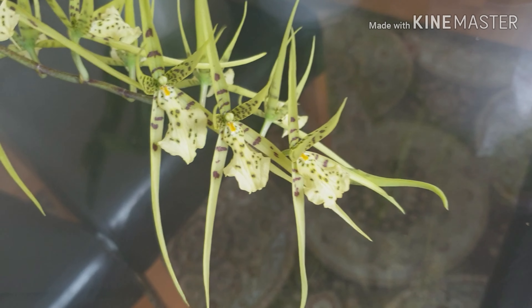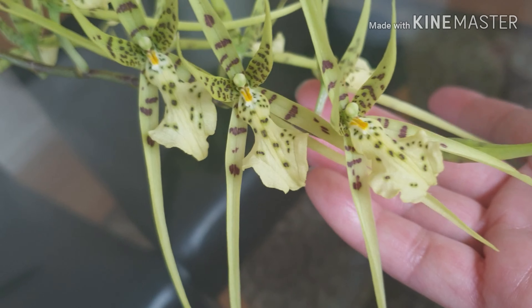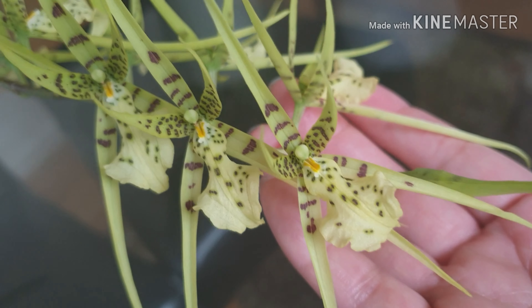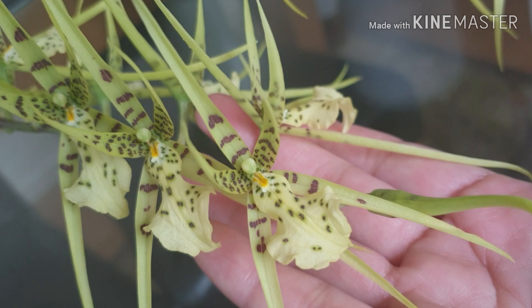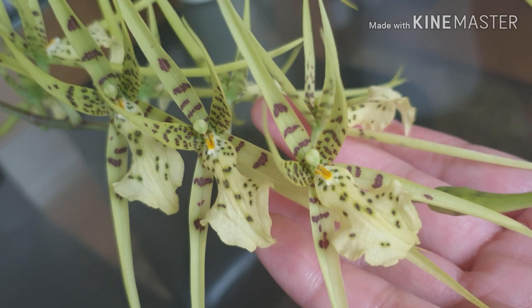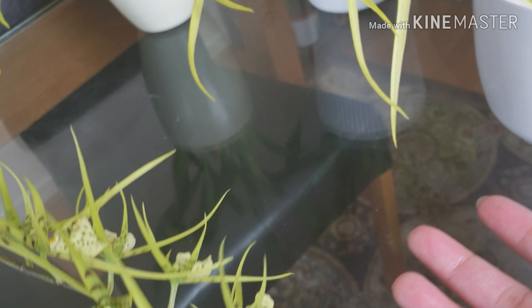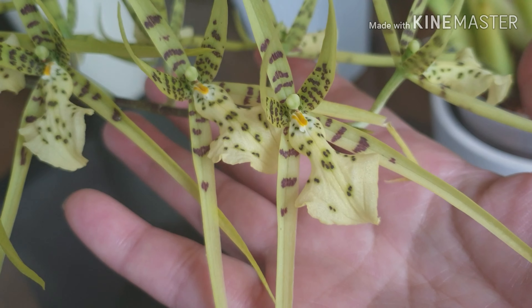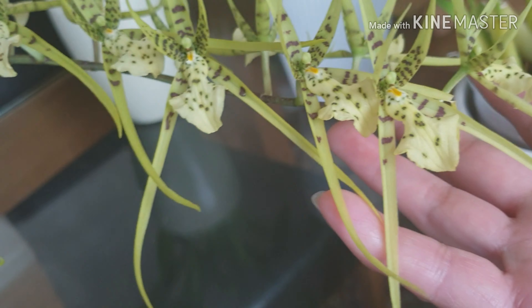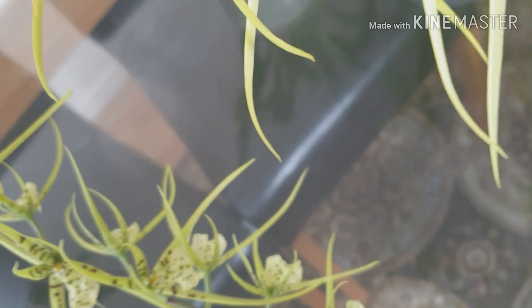If you love exotic patterns and one-of-a-kind orchid flowers, this is the orchid for you — it will not disappoint. And if you're into scent as well, this ticks all the boxes. Very exotic, puts a smile on your face. The Brassia orchid is truly something to appreciate.